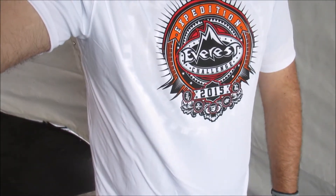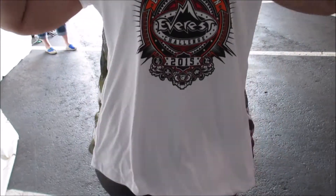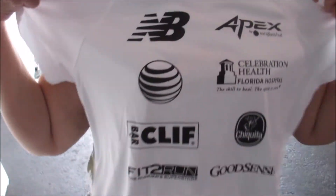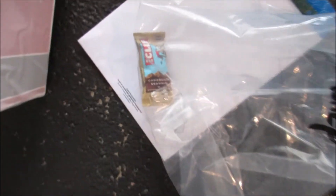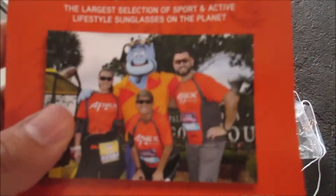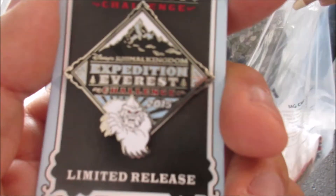I got my t-shirt, here it is. This is the t-shirt design. On the back are the sponsors. And on the arm it says Run Disney. On the other arm it just says Champion. Also in the bag there is a little Cliff bar and a couple of ads. And we picked up the Expedition Everest pin for this final run.